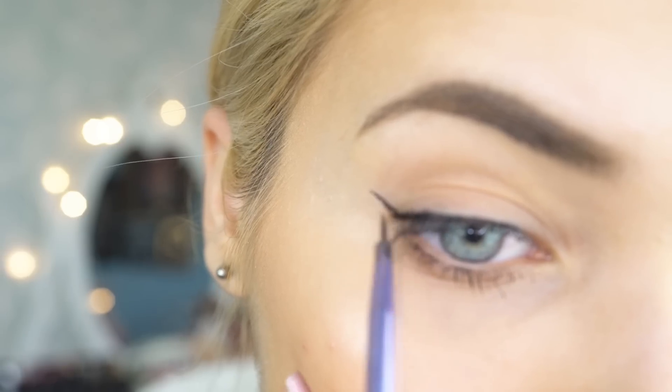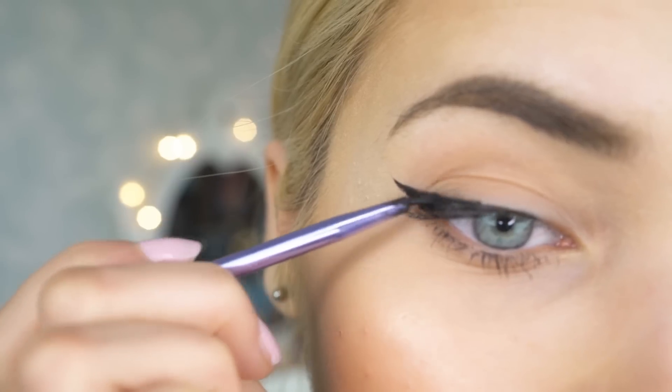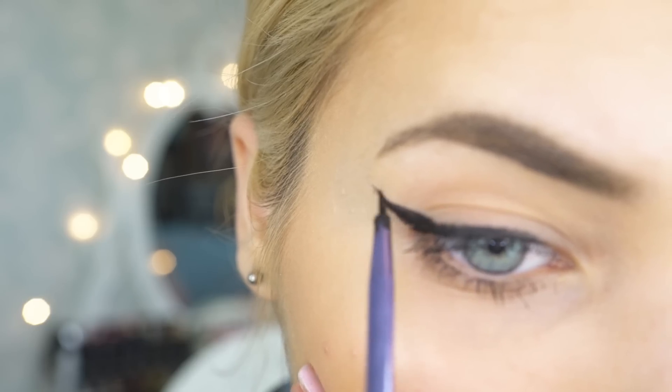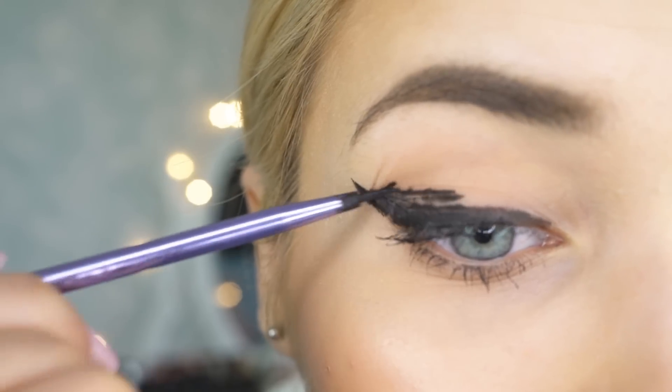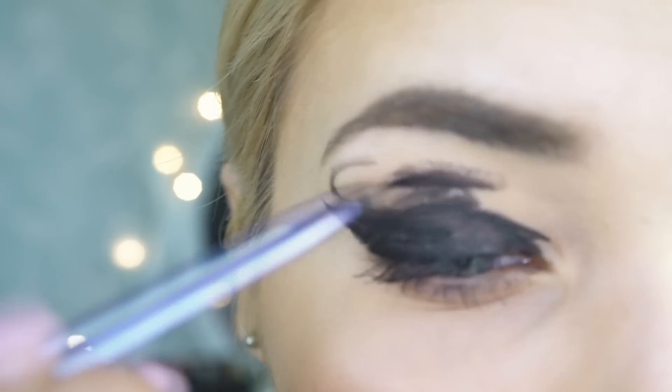I think everyone here who wears eyeliner is going to know the struggle of getting one eye perfectly done and the other one — oh god, that's another story. You try your hardest to match the two eyes, you keep trying to build up the line, and you end up making it so much thicker and at that point there's just no going back. You end up looking like a raccoon. Also, pro tip: don't let your boyfriend do your eyeliner.